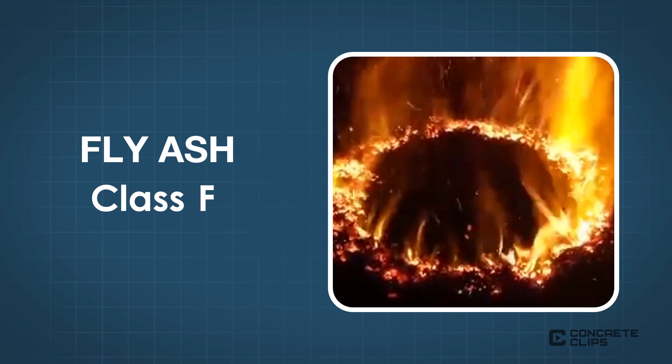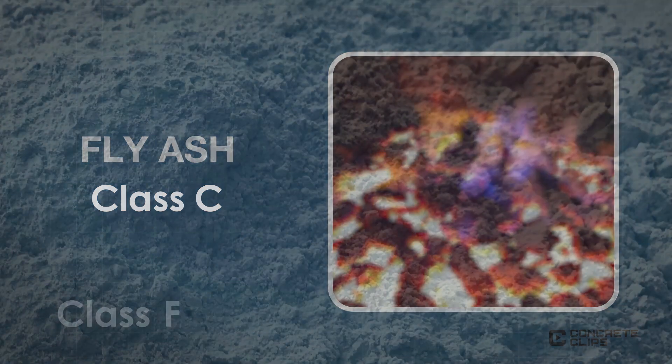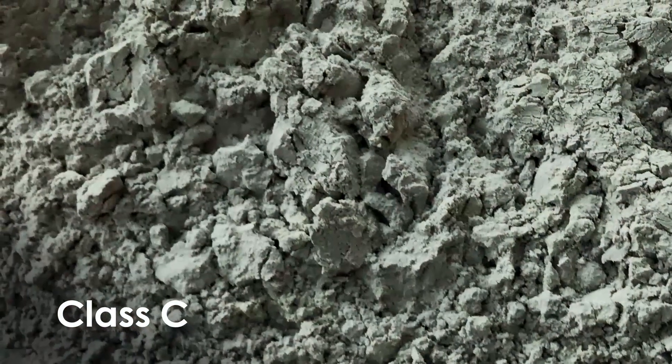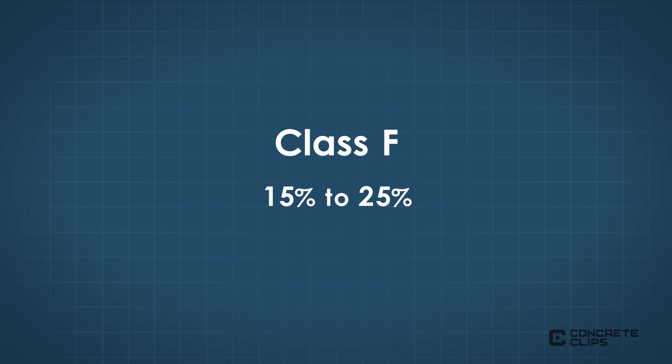Two common types of fly ash used are class F fly ash, usually derived from the burning of anthracite or bituminous coal, and class C fly ash, usually derived from the burning of lignite or subbituminous coal. Class F fly ash is pozzolanic with little or no cementing value alone. Class C fly ash has self-cementing properties as well as pozzolanic properties. Typical dosage rates for paving concrete for class F fly ash are 15 to 25 percent by mass of total cementitious materials, whereas they are higher for class C fly ash at 15 to 40 percent. This gives the potential for better strength, lower permeability, and with that we get better durability because most durability reactions and problems come about from the ingress of water, making our material more watertight and more durable in the long term.